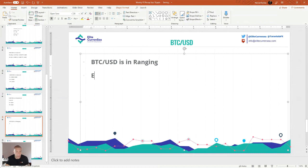Entry long at 10,090. Stop loss 100 pips.